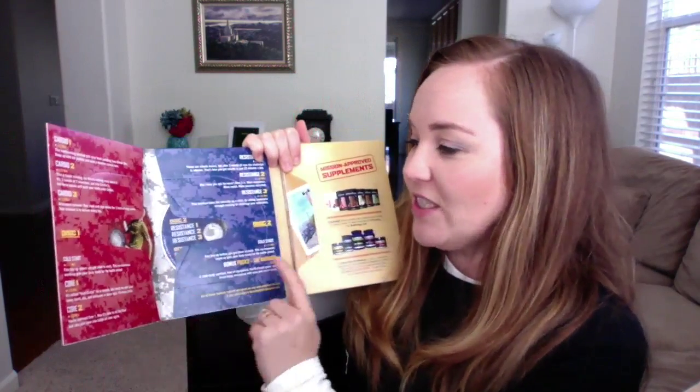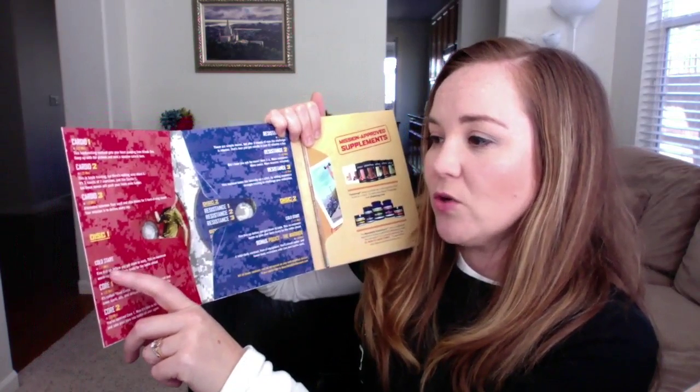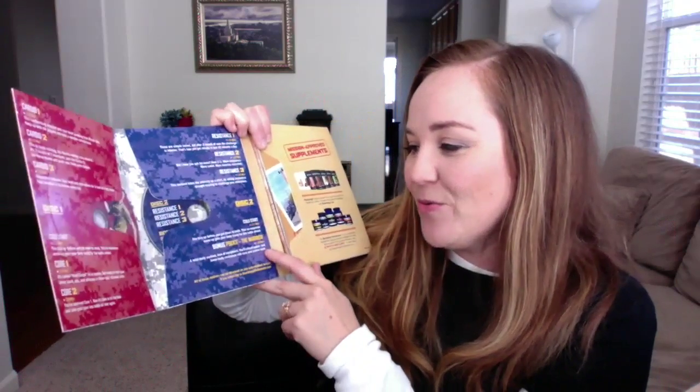Let me show you what else you get. First off, you get the program guide featuring Tony Horton himself. When you open it up it has all your DVDs — there are 10 workouts total. There's a Cold Start warm-up that's about 10-11 minutes, cardio workouts, resistance workouts — which I love, it's got pull-ups, push-ups, and you use the sandbag. There's also a bonus P90X3 The Warrior workout, which is one of my favorites from that program.